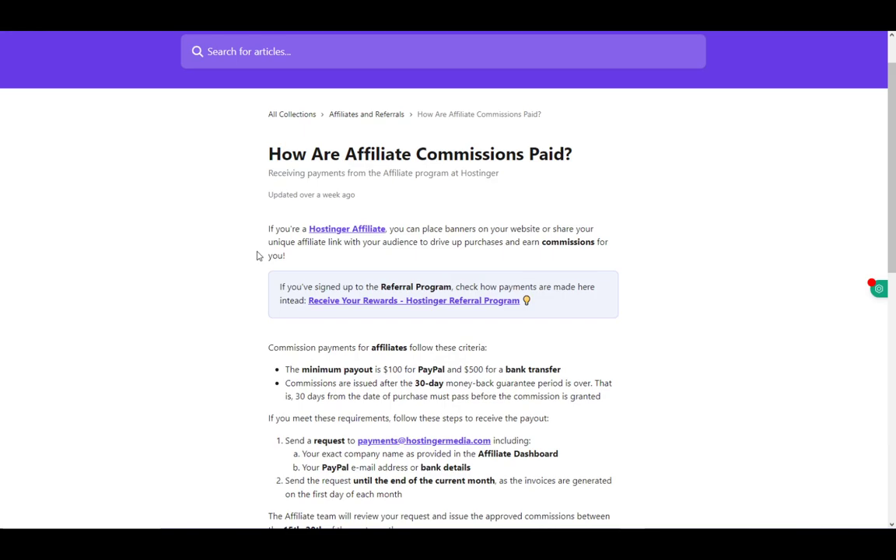If you're an affiliate, you might get access to commissions, which is pretty much just the way for Hostinger to give you some money if you have a big audience coming to your website. It can give you a unique affiliate link, which will drive up purchases and earn new commissions.